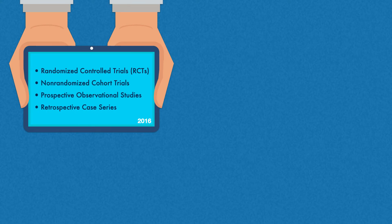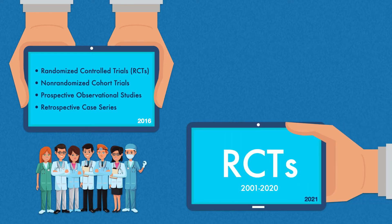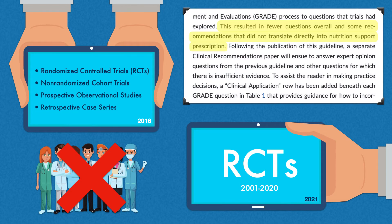The 2016 Guidelines answered questions using a combination of randomized control trials, non-randomized cohort trials, prospective observational studies, and retrospective case series, and also made some recommendations on expert consensus. But the 2021 Guidelines included randomized control trials only, restricted publication dates from 2001 to 2020, and excluded all expert consensus recommendations. According to ASPEN, this resulted in fewer questions overall and some recommendations that did not translate directly into nutrition support prescription. A separate clinical recommendations paper will follow to answer expert opinion questions from the previous guideline.